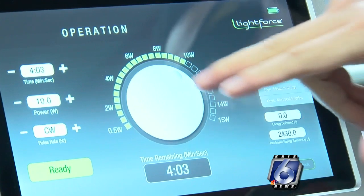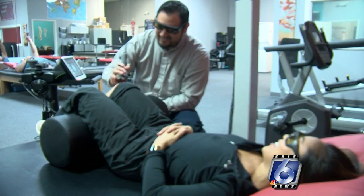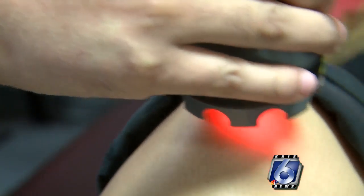Photobiomodulation, also known as low level laser therapy, is a whole body light therapy device that uses red and near-infrared light to repair damaged cells beneath the skin to treat injuries, reduce pain, relax muscles and joints, and increase blood circulation. It's a deep tissue, or class 4, laser that is utilized to enhance the body's natural healing response through a high dosage of light energy.